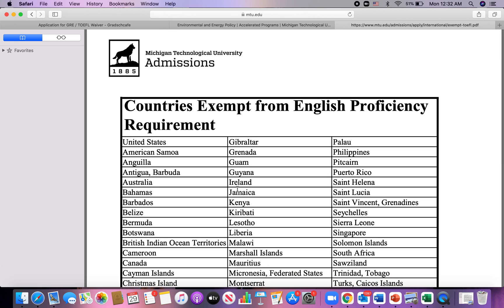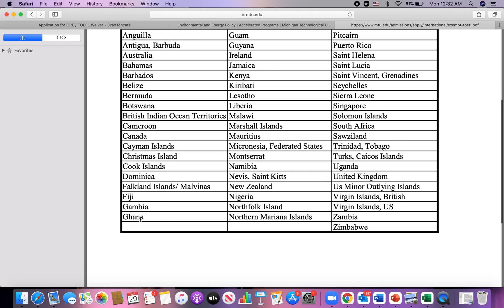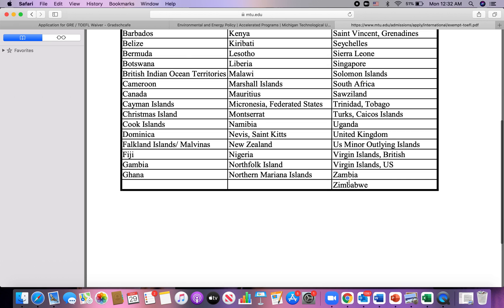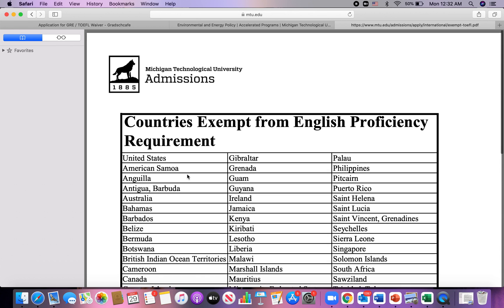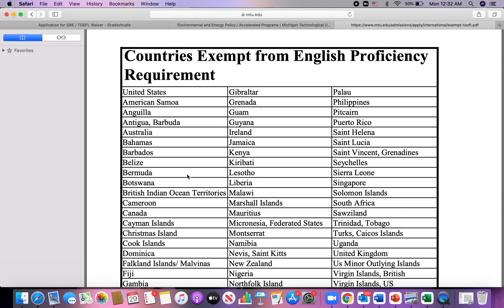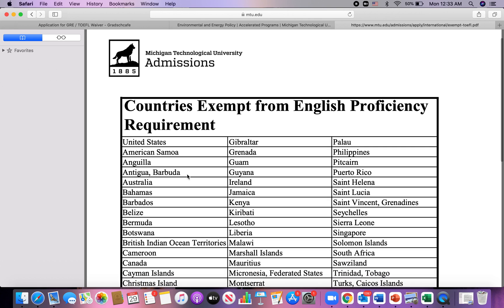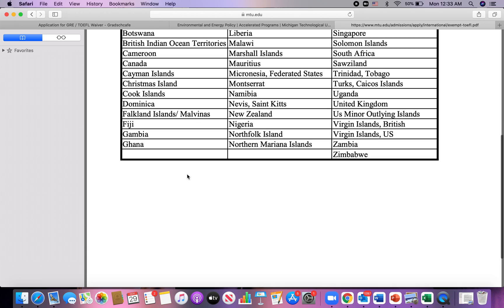This provides the list of countries exempted from submitting a TOEFL score. You can see different countries listed — Botswana, Gambia, Ghana, Zambia, Zimbabwe. If you are from any of these countries and want to apply to Michigan Tech, your country has been exempted, meaning there's no need to submit a TOEFL score. You can also visit the main school's website directly, go to their international office page, and search for English proficiency requirements to find out if your country is exempted.